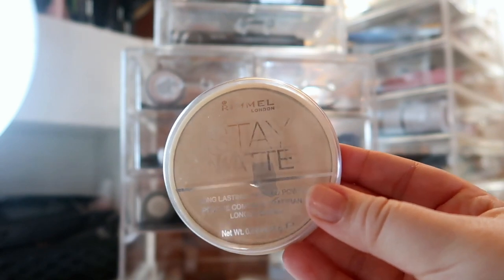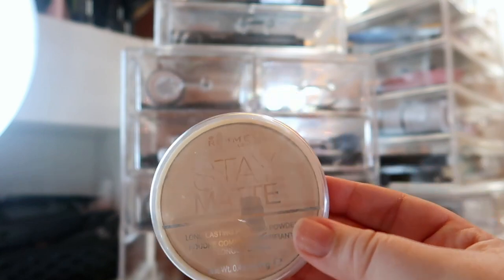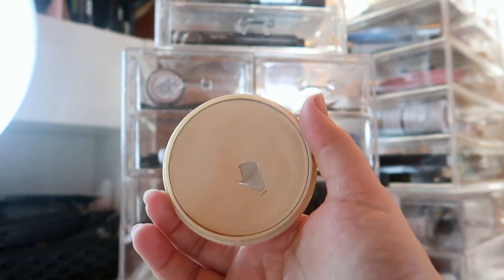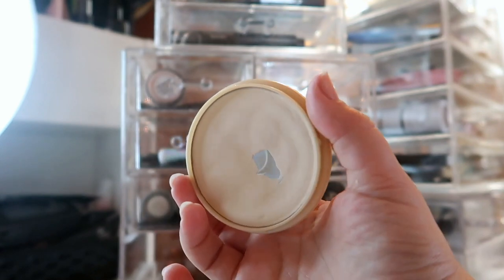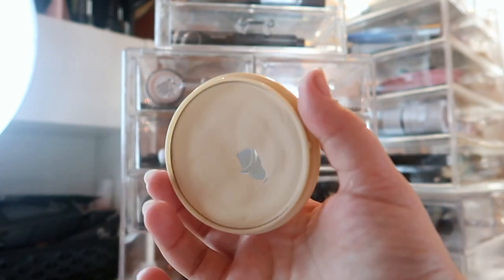For my pressed powder I'm going back to one of my old favorites — this is the Rimmel Stay Matte Powder in shade 001 Transparent. I actually hit a good amount of pan right here accidentally, so I'm going to keep using this. I'm kind of afraid to depot it now that I have pan, so I'm going to see how much I can finish in this packaging.